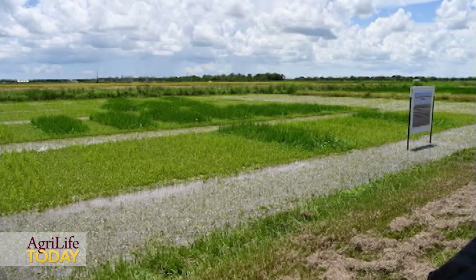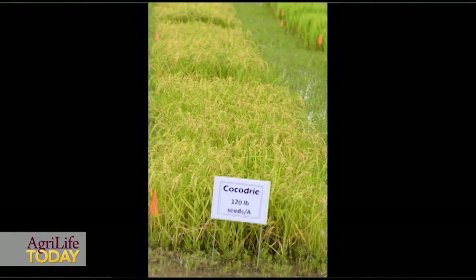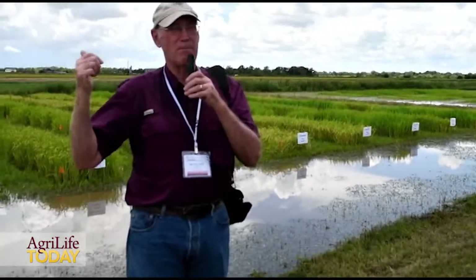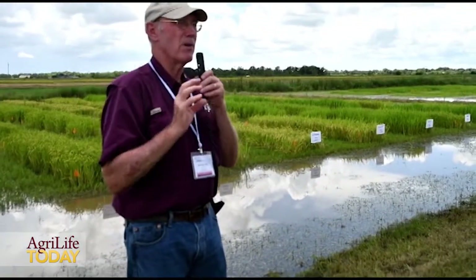Particularly in water-seeded rice and drill-seeded rice, the insects do not lay eggs until there's a flood. The flood is applied much earlier on organic rice to control weeds, which means the rice is much smaller, and it only takes a few larvae to do a lot of damage.